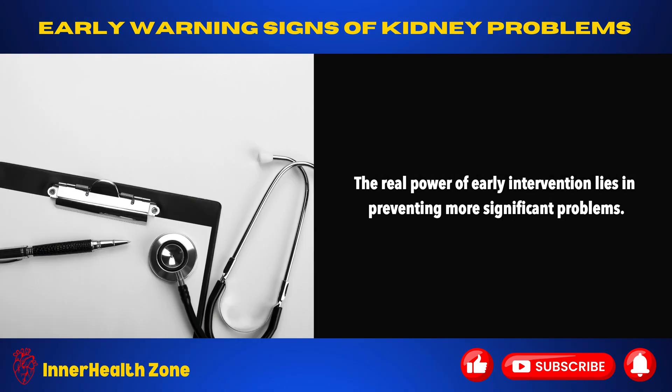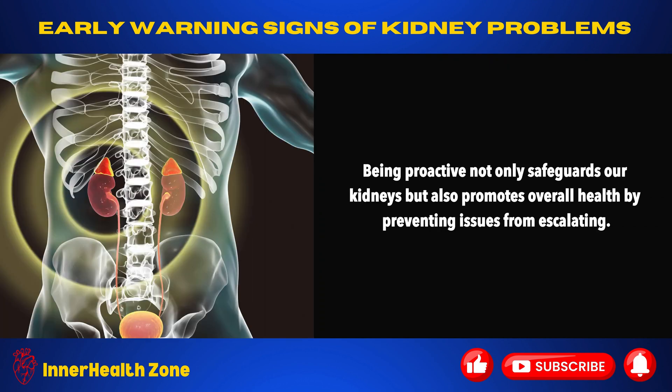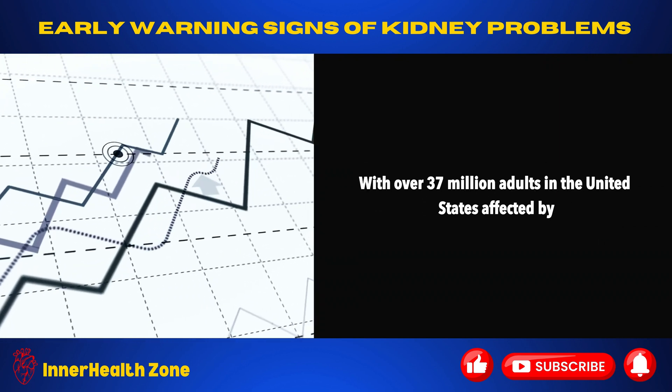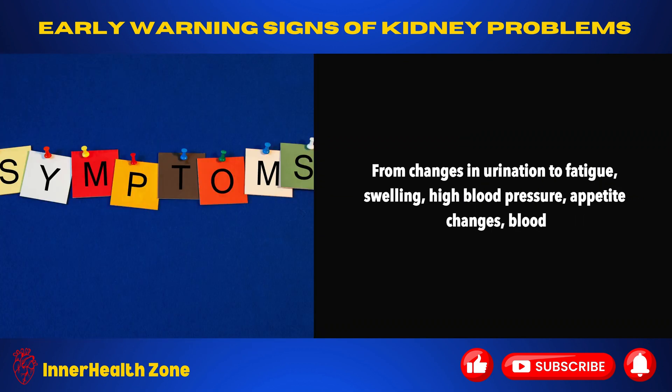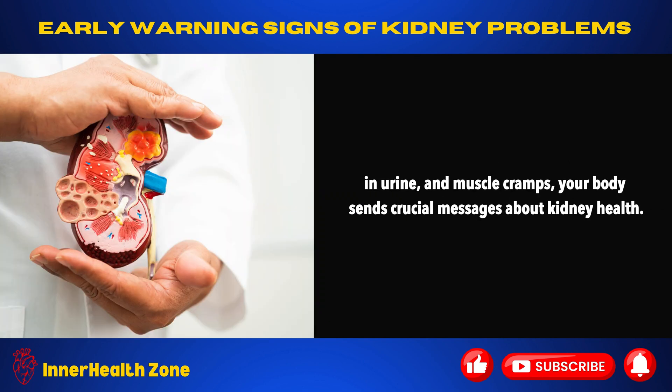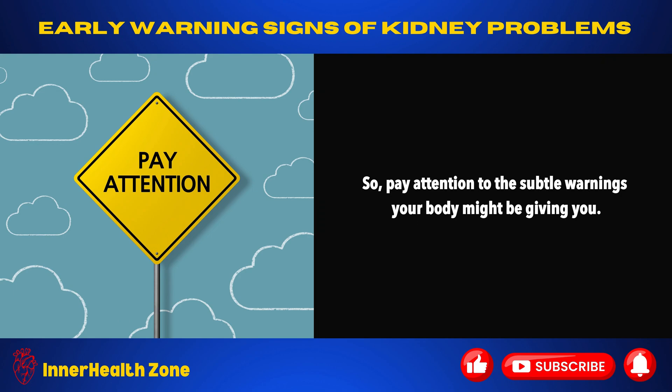The real power of early intervention lies in preventing more significant problems. Simple adjustments to lifestyle or diet can have a substantial impact. Being proactive not only safeguards our kidneys but also promotes overall health. With over 37 million adults in the United States affected by kidney disease, it's crucial to recognize the early signs and symptoms — from changes in urination to fatigue, swelling, high blood pressure, appetite changes, blood in urine, and muscle cramps. Your body sends crucial messages about kidney health. Understanding these signs enables early intervention for a healthier life. So pay attention to the subtle warnings your body might be giving you.